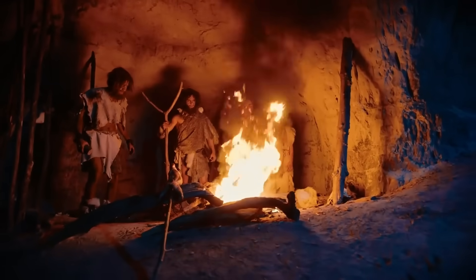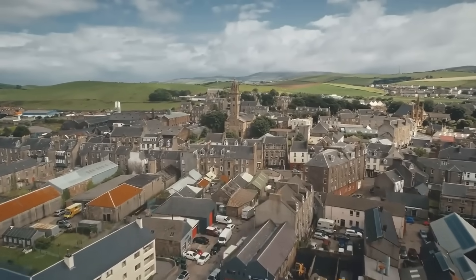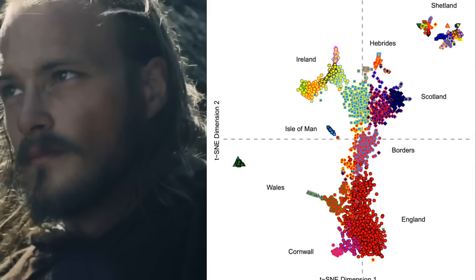Did the original Scottish genetic markers survive these changes? Let us know in the comments — do you think the hunters' genetic markers still exist in today's modern Scots?